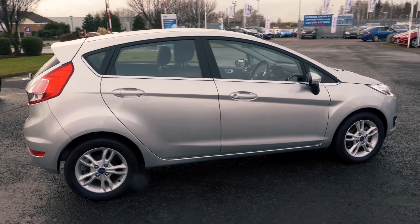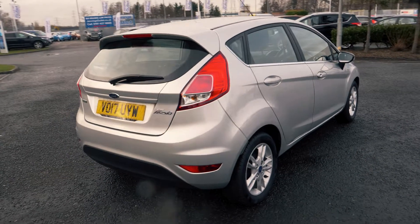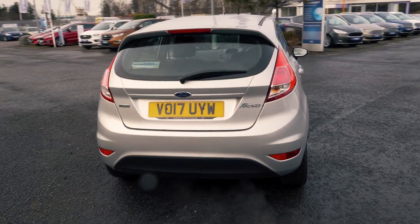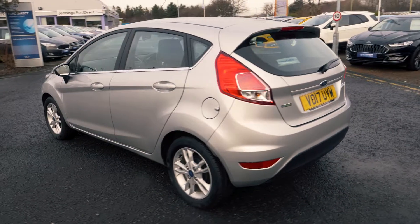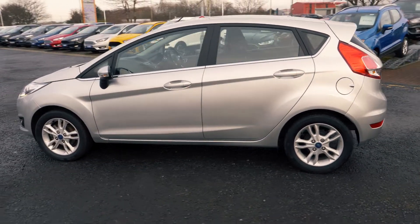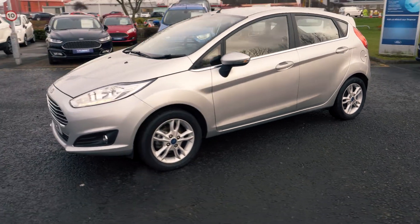Welcome to Jennings. Today we're going to be looking at the Ford Fiesta 1L EcoBoost ZTEC 5 door hatchback. This vehicle was first registered in April 2017 and has done 9,023 miles. It's a 1L petrol engine with automatic transmission.